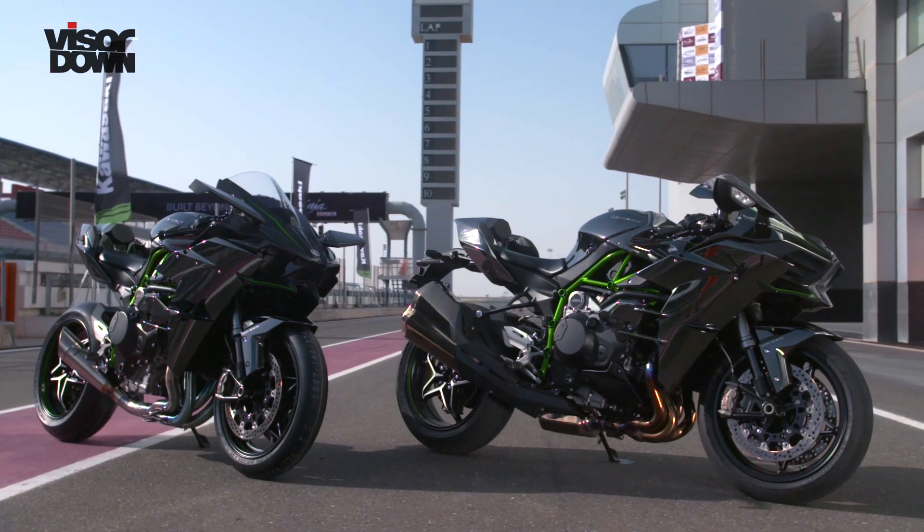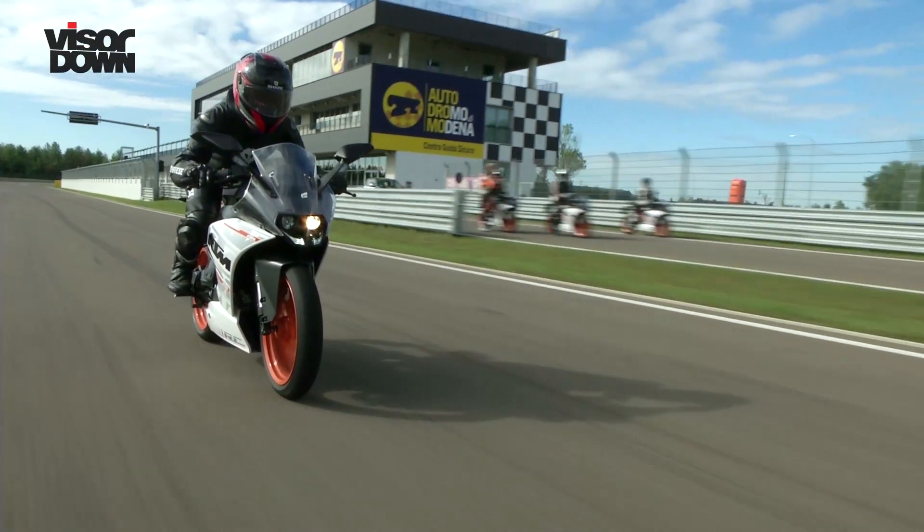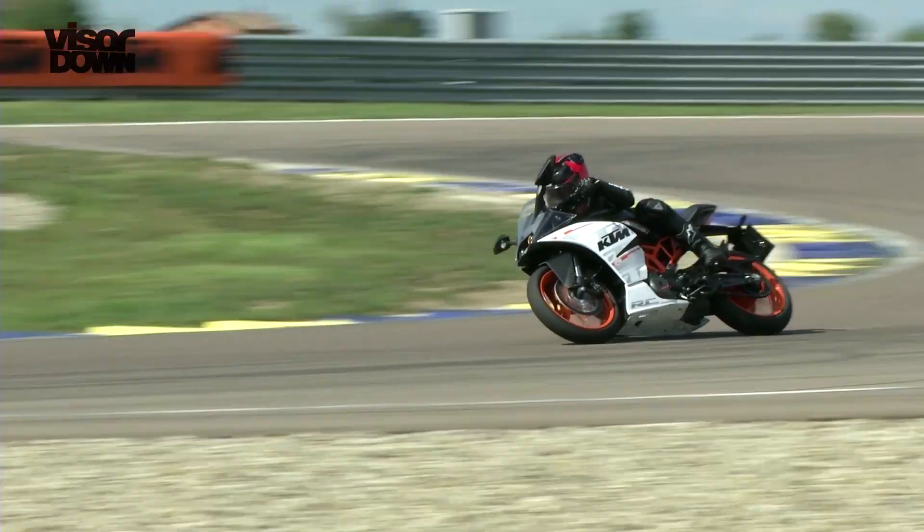Hello, I've been riding Yamaha's new R3 at the launch in Spain. There's a good feeling about motorcycling this year. Superbikes have gone silly again and sub-500cc machines are more exciting than they've been in decades.